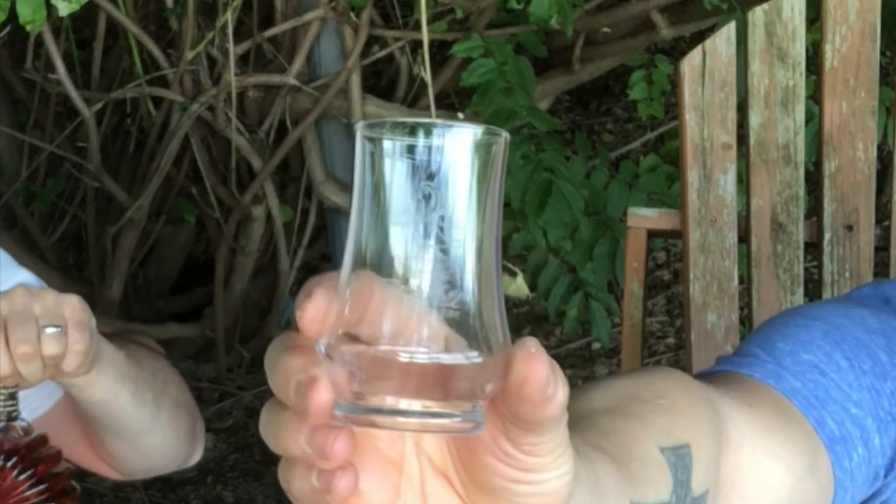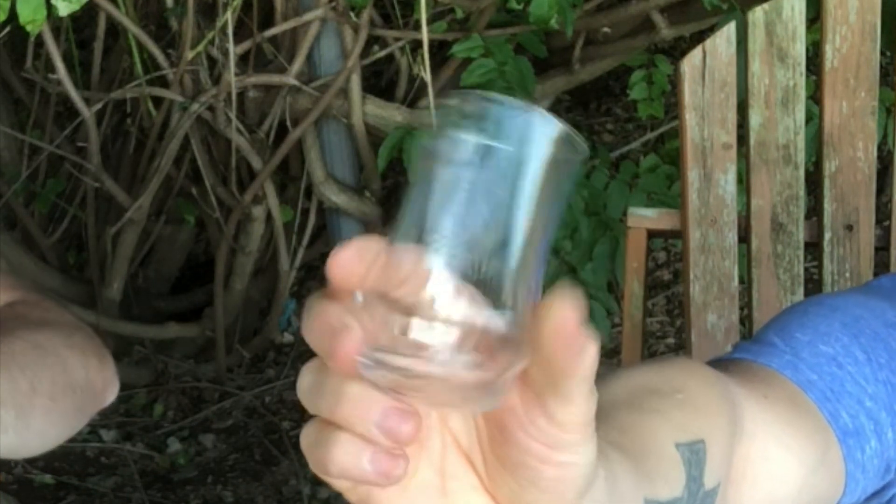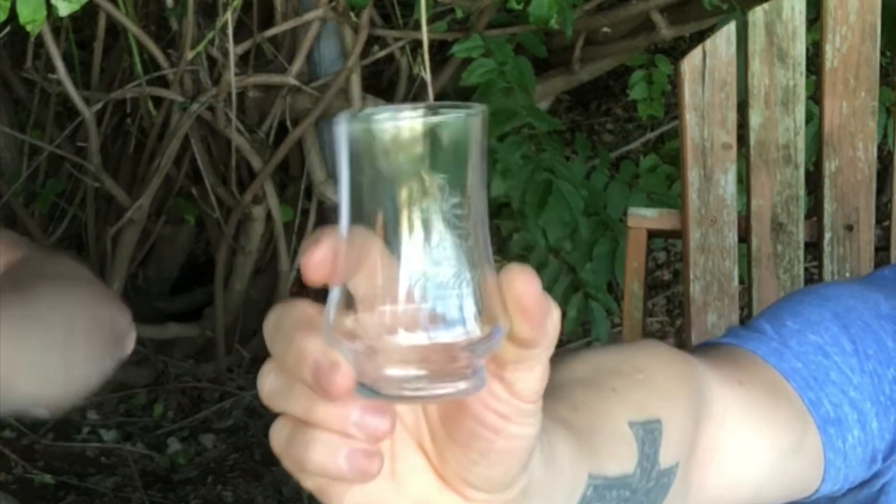We're gonna do a pop and pour on this — we haven't tried it yet. One thing I want to point out: these sexy Will It glasses. I was at Will It last weekend; family lives in Kentucky, popped in for a quick tasting. More to come on that.